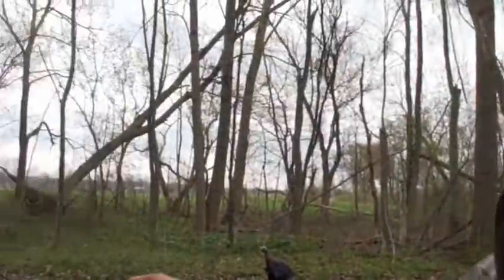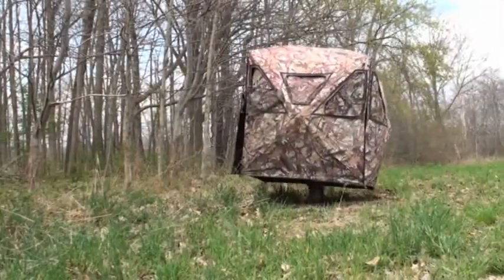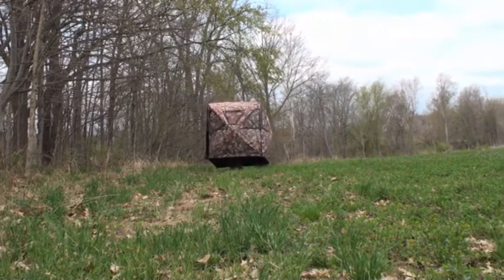We're going to make a bold move — we've gotten out of the elevated blind and we're going to turtle the blind: get underneath it, pick it up, and walk it out through the field down to where those birds were yesterday. We switched blinds and hunted all day. We had two gobblers to our left and one to our right. We also saw one cross in front of us about 80-some-odd yards around 6 o'clock, but we couldn't call it in.